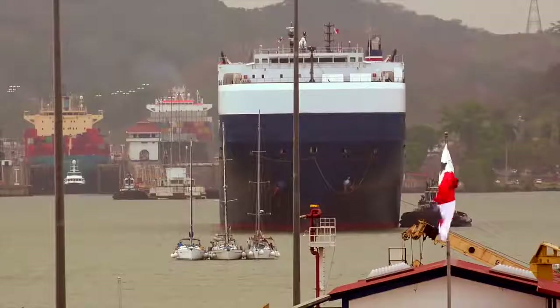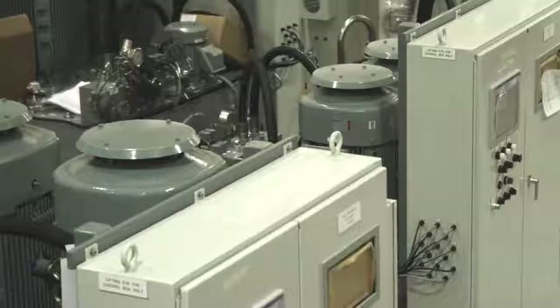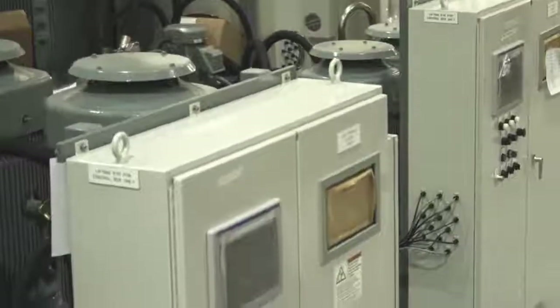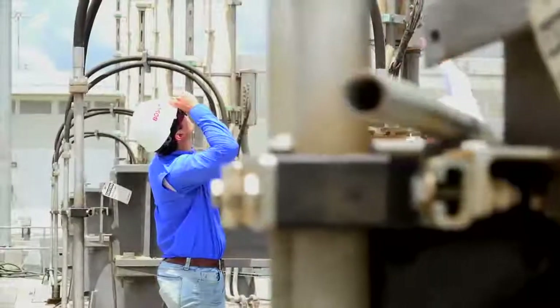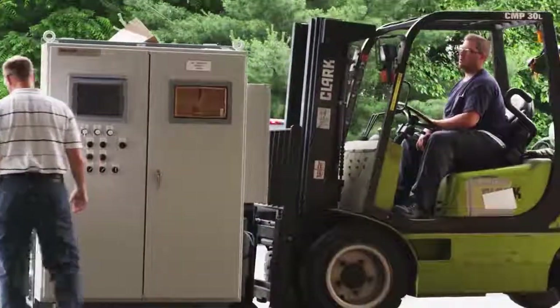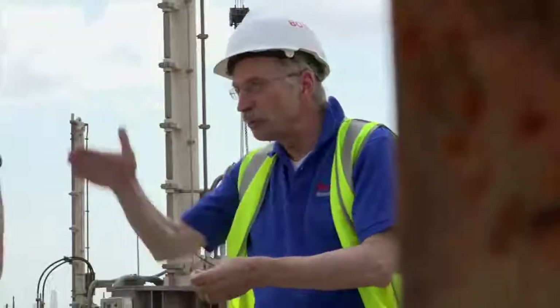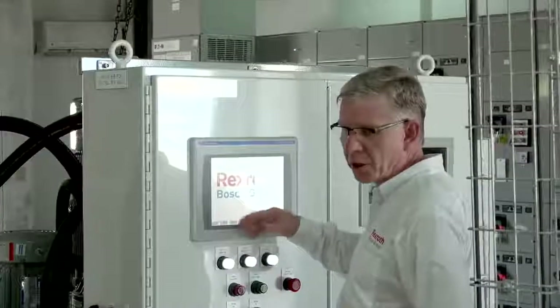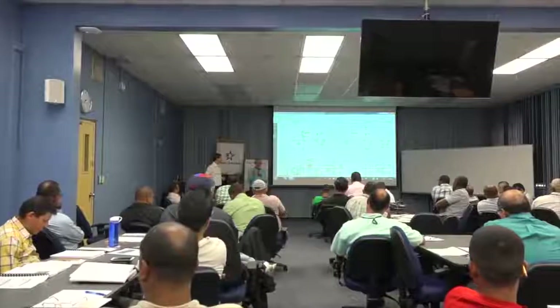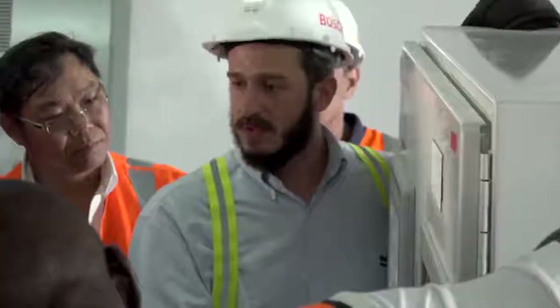Along with the size requirements, Bosch Rexroth ensured high availability thanks to redundant PLC control and two extra standby units as backup. As an end-to-end supplier for the Panama Canal locks upgrades, Bosch Rexroth carried out the installation and commissioning of the system as well. As a dedicated partner, Rexroth experts from around the globe came together to help ensure successful implementation of the new system, while adding value through on-site training and servicing instructions.